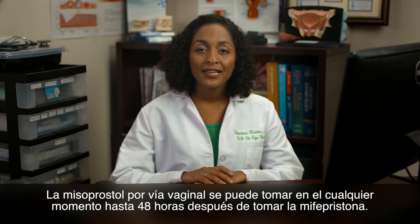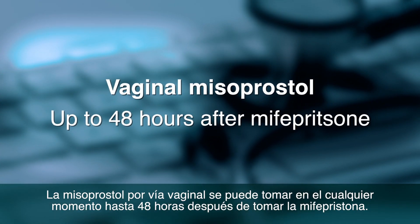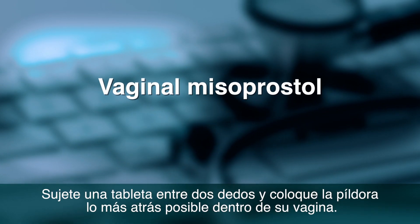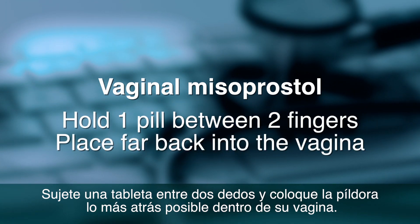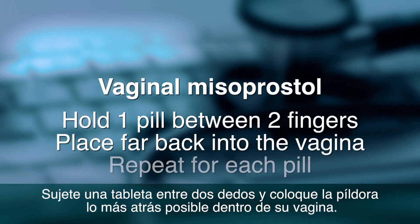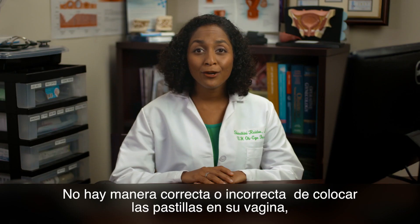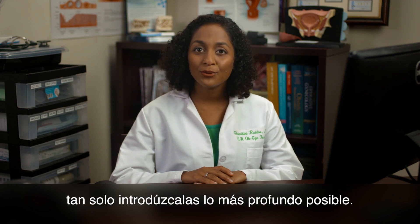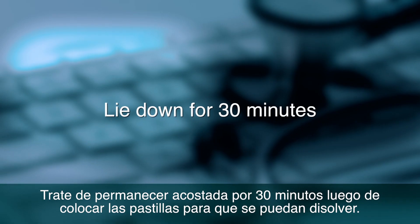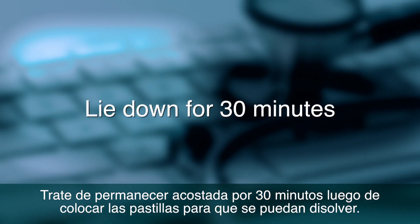Vaginal Misoprostol can be taken at any time up to 48 hours after taking Mifepristone. Hold one pill between two fingers and place the pill as far back into the vagina as you can, then repeat for each pill. There is no right or wrong way to place them in your vagina — just put them in as far as you can reach. Try lying down for 30 minutes after placement to allow them to dissolve. It's okay if they don't dissolve completely.